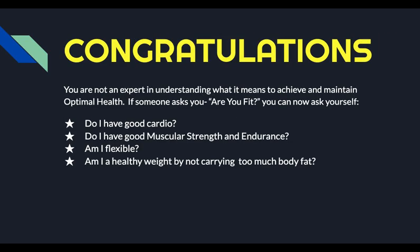Now that you've listened to this presentation, you are now an expert in understanding what it means to achieve and maintain optimal health. If someone were to ask you, 'Are you fit?' you can now ask yourself: Do I have good cardio? Do I have good muscular strength and endurance? Am I flexible? Am I a healthy weight and not carrying too much body fat? If you answered yes to all of those, then you could respond with, 'Yeah, I'm pretty fit. I'm pretty healthy.' But if you answered no to any of those, then that would be an area that maybe you would focus on before you can say you're completely fit. I hope you learned a lot from this and we'll talk later.